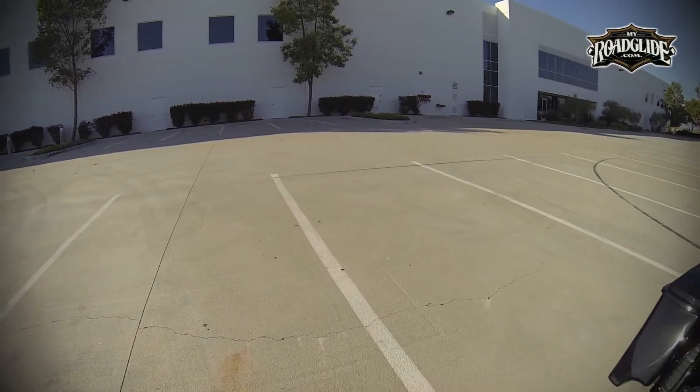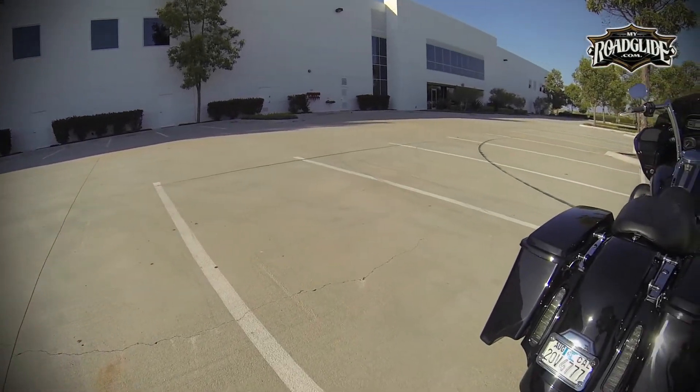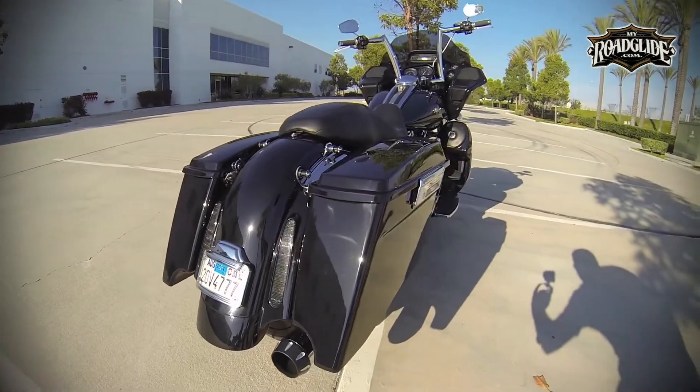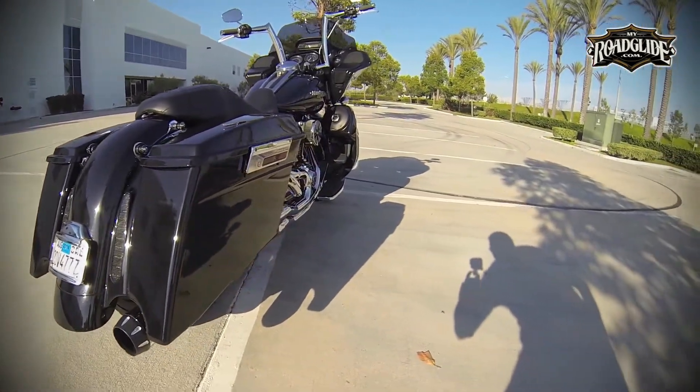Vic here once again with another MyRoadGlide.com product spotlight. Today we're going to be discussing some extended saddlebags by V-Twin Manufacturing based out of New York.